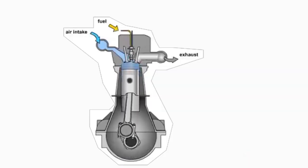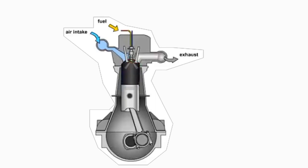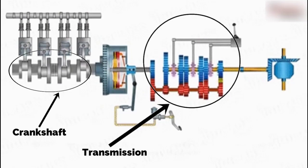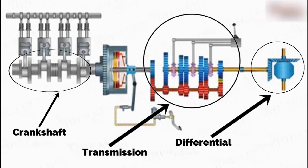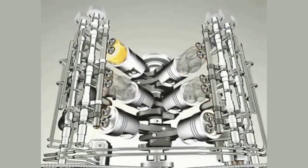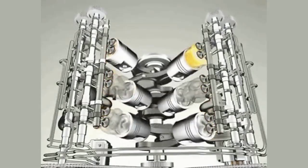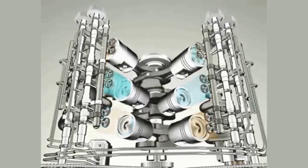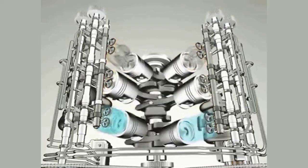The piston is pushed by the explosion caused by the ignition, causing it to move back down and pushing the crankshaft, which then spins. The spinning of the crankshaft transfers motion to the transmission, which then drives the differential, causing the wheels to spin. Having multiple chambers, the engines make use of a timing system that allows the combustion process to take turns in each chamber in a synchronized manner, allowing for a steady movement of the vehicle.